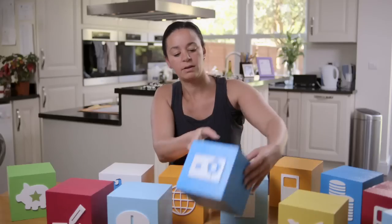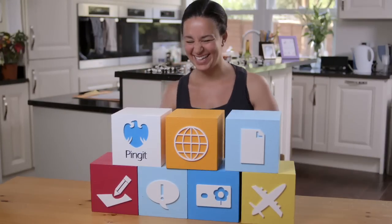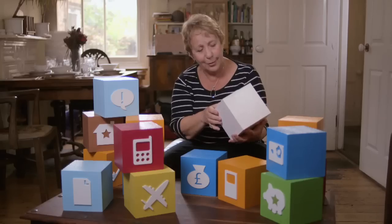We're going to pick the things we'd like from our Barclays current account. It's a bit like Christmas, isn't it? Ping it!